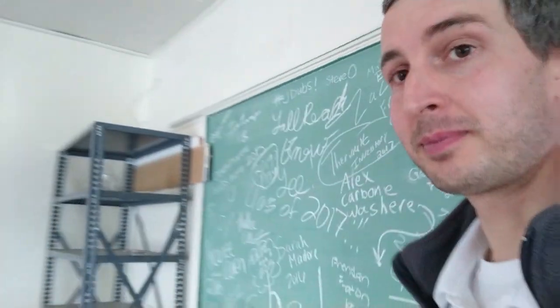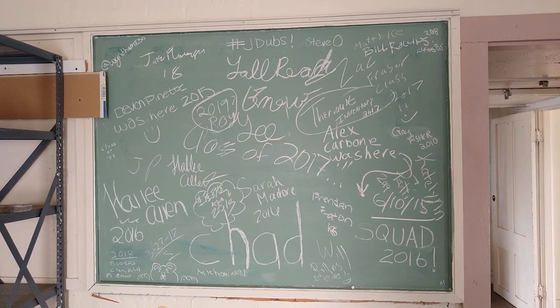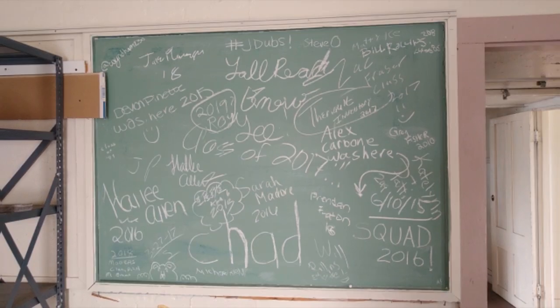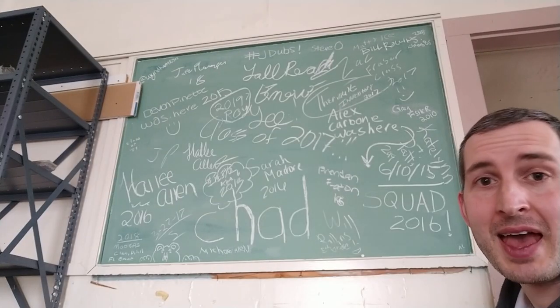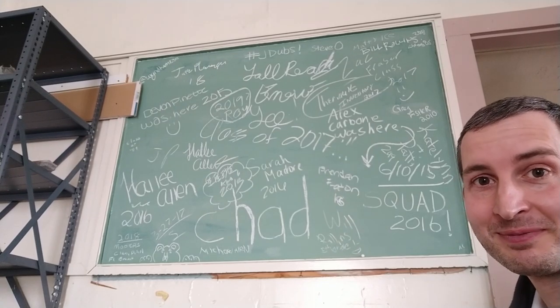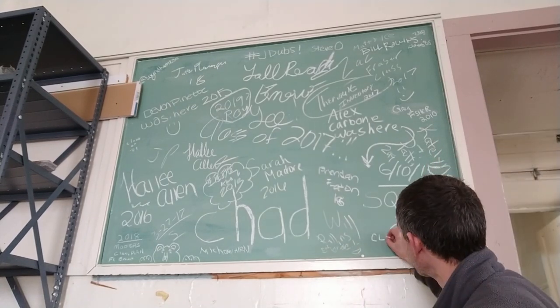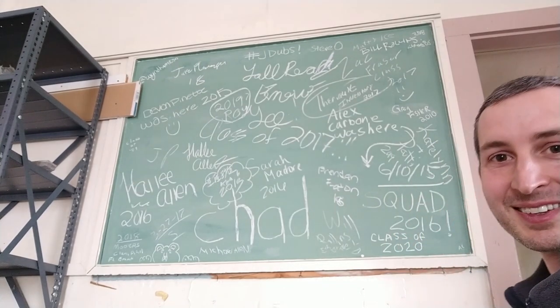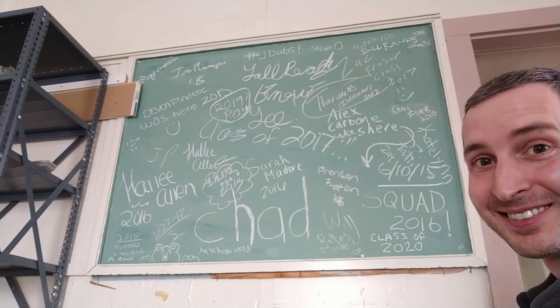The larger of the two boards is located down this hallway. Let's check it out. Pretty cool, huh? And I hope nobody minds, but since you aren't here to add to it, I'll do it for you. There you go. Class of 2020. Enjoy.